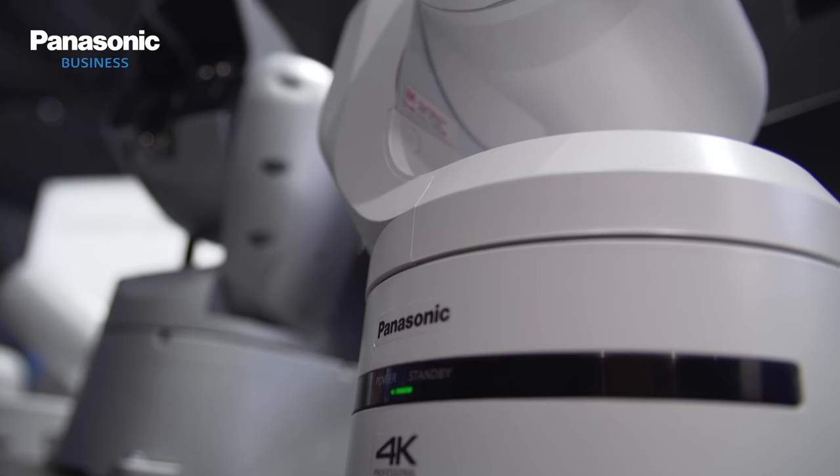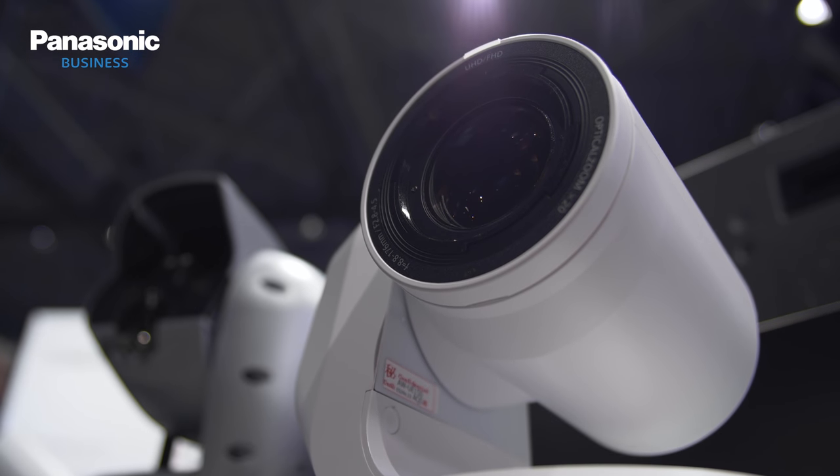Welcome to the Panasonic newsroom at IBC 2018. One of the big product launches at the show this year is the AW-UE150 Remote PTZ camera. With me to discuss it is Jaume Miro from Panasonic. Jaume, talk me through some of the specs on this new camera.